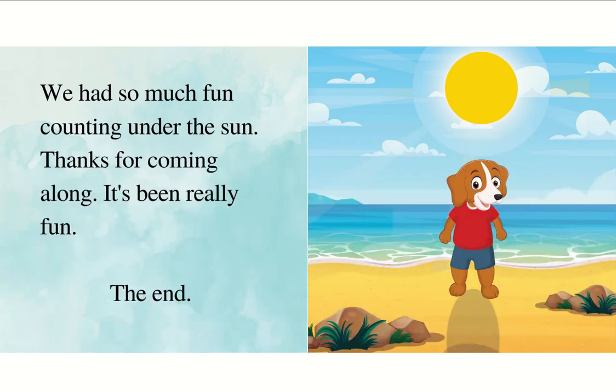We had so much fun counting under the sun. Thanks for coming along. It's been really fun. The end.